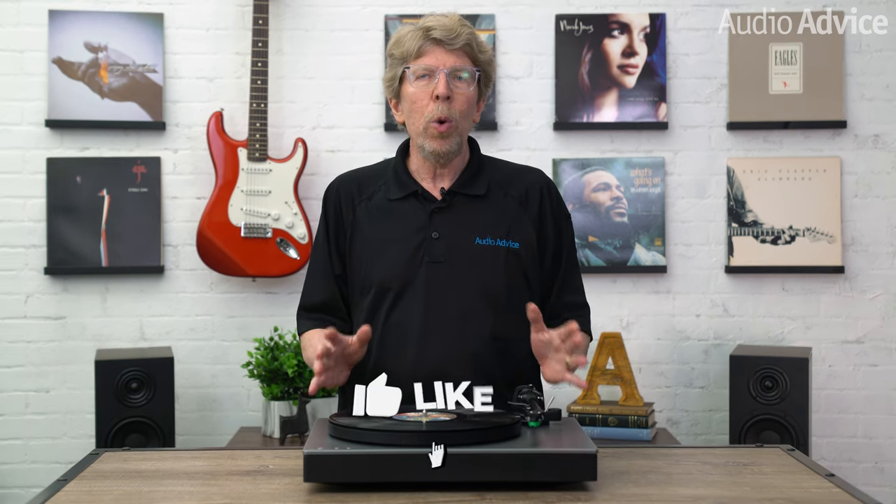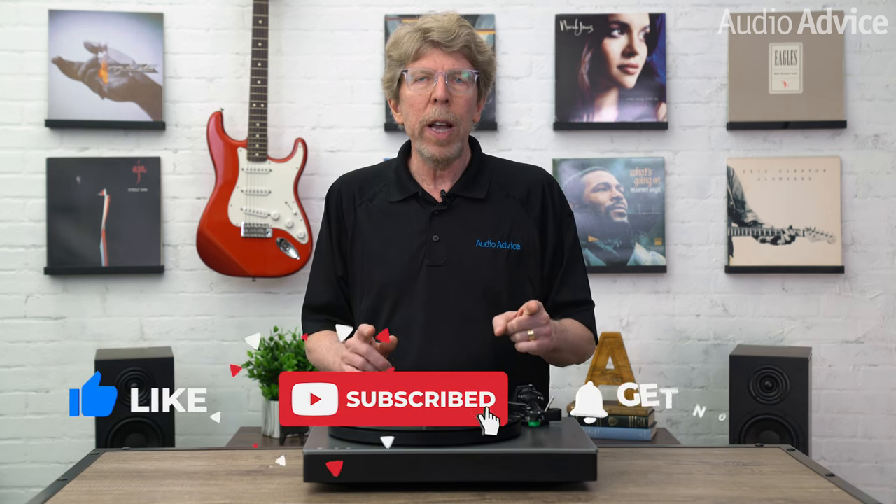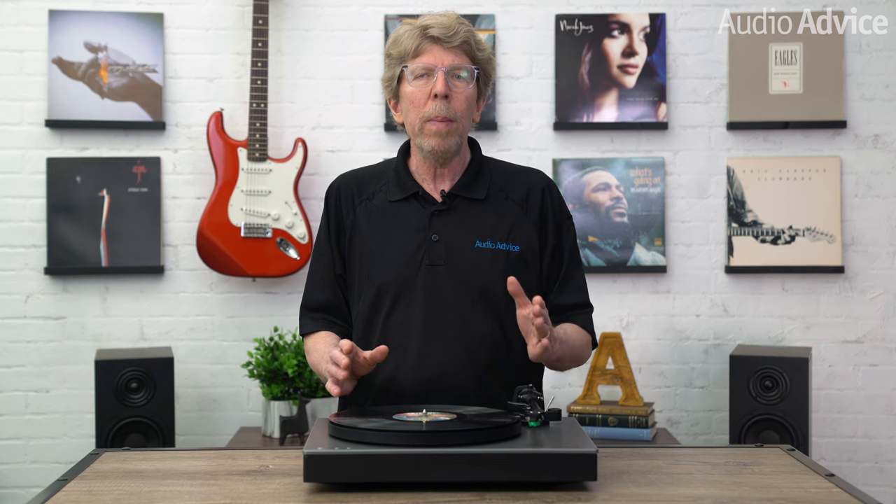Thanks for watching! If you enjoyed this video, be sure to give it a like. Hit that subscribe button and the notification bell to be sure you don't miss any of our content. Also check out the playlist section of our channel to find any content you may be looking for. If you have any questions, feel free to give us a call, chat with us on audioadvice.com, or stop by one of our award-winning showrooms. We'd be happy to help.